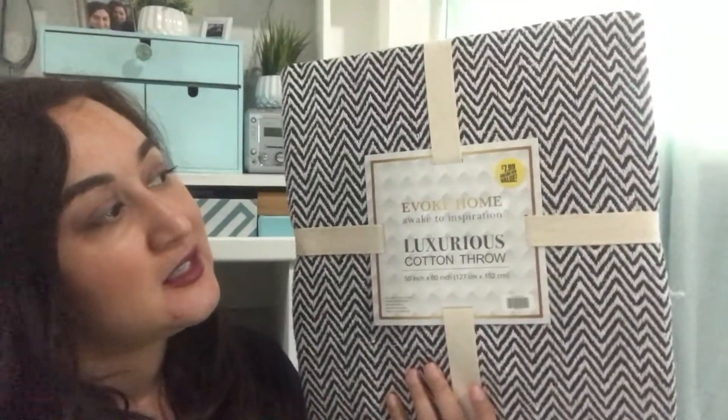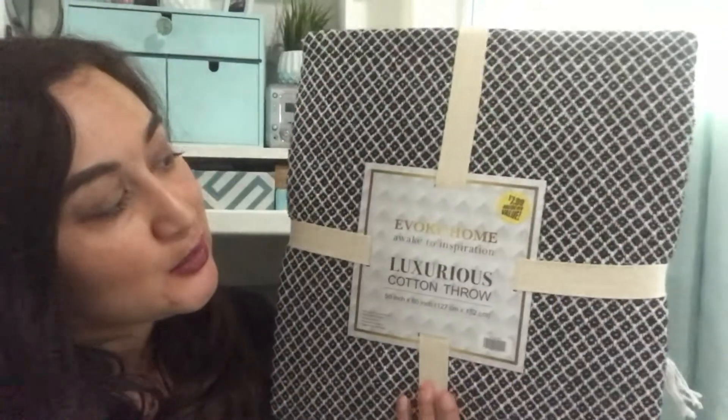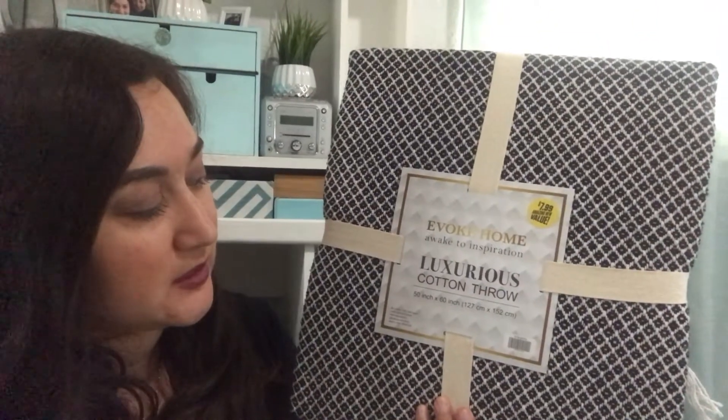The next items are these throw pillows — very trendy and modern. These were only $7.99 and they're very boho inspired. I love the print, the color, and the style. I also bought this second one for the same price — really cute. These are cotton throws, 50 inches by 60 inches. You can put these in your room, bathrooms, living rooms, on your bed or couch, or even in woven baskets or those cute wooden ladders that everybody's doing.